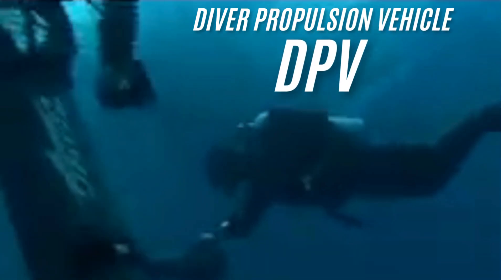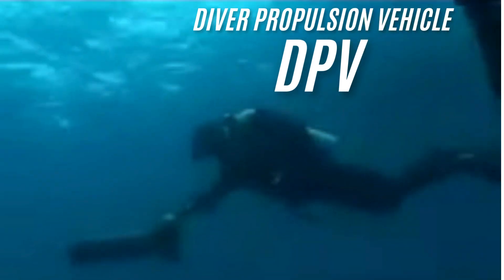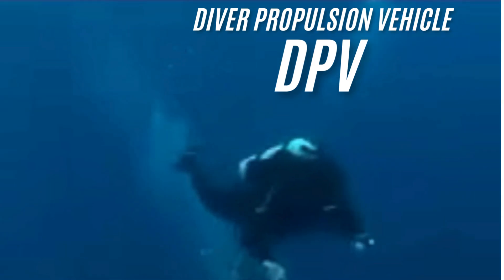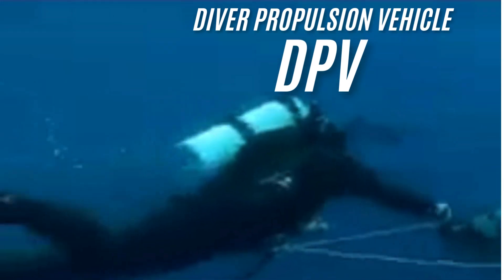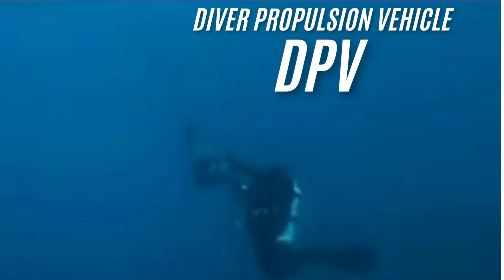A diver propulsion vehicle, or DPV, commonly known as an underwater scooter, is a motorized device designed to help divers glide effortlessly through the water. Powered by a battery-driven propeller, DPVs allow divers to travel greater distances, conserve energy, and minimize air consumption. These features make them a versatile tool for both recreational and technical diving.